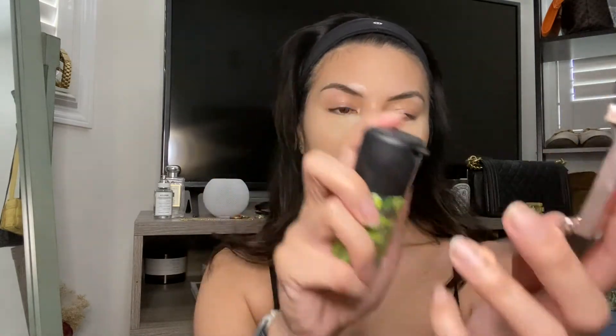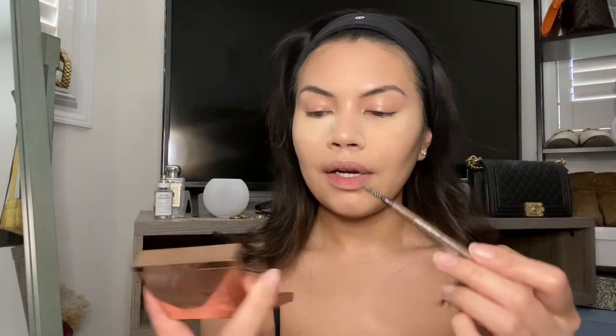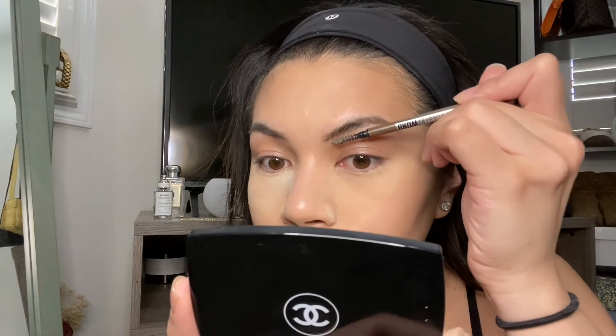I literally just take any setting spray — this one's the MAC Prep and Prime Fix Plus — do one spray to get the product a little bit wet, which activates it. Then I take the spoolie end of my brush, swish it around to pick up a little product, and brush through my brows. This really helps keep my eyebrow hairs up. If you don't have this, you can also use soap or hair gel.